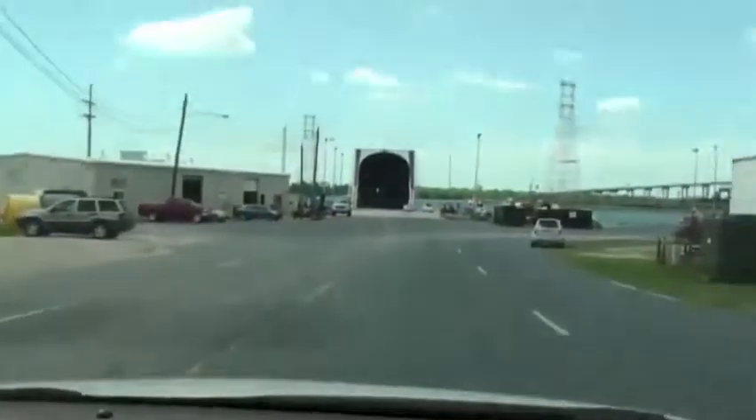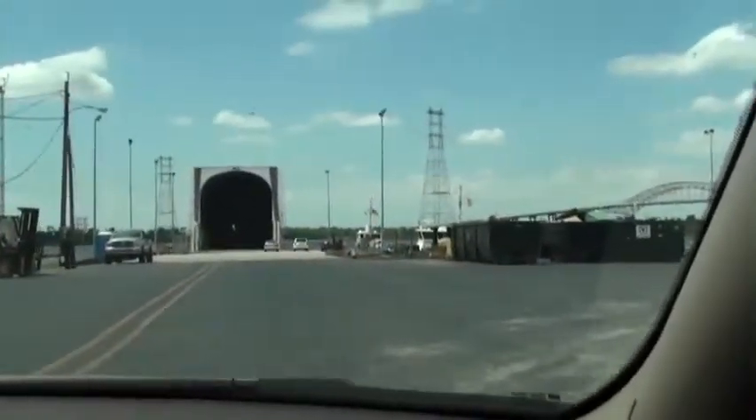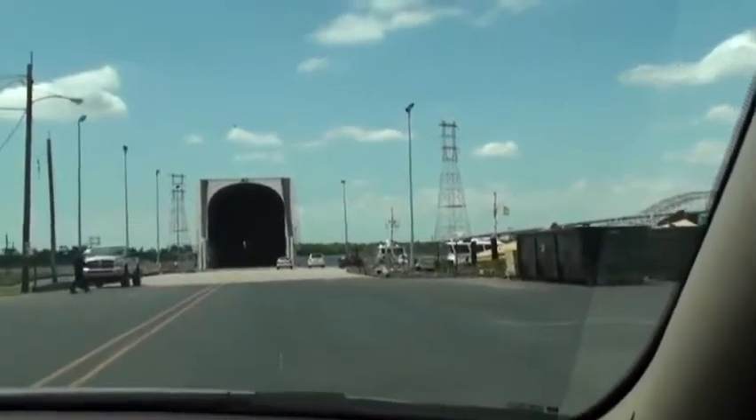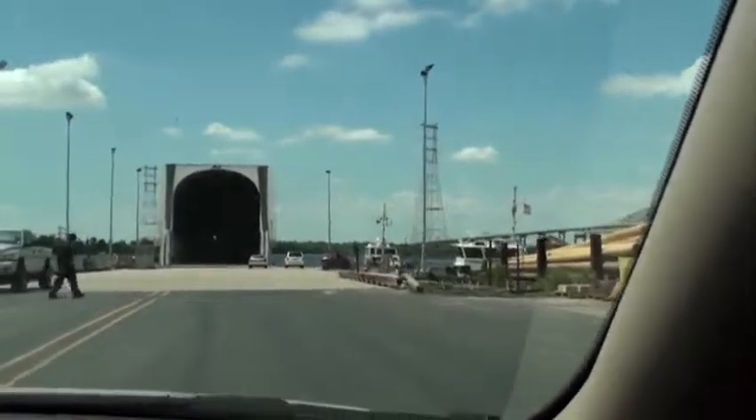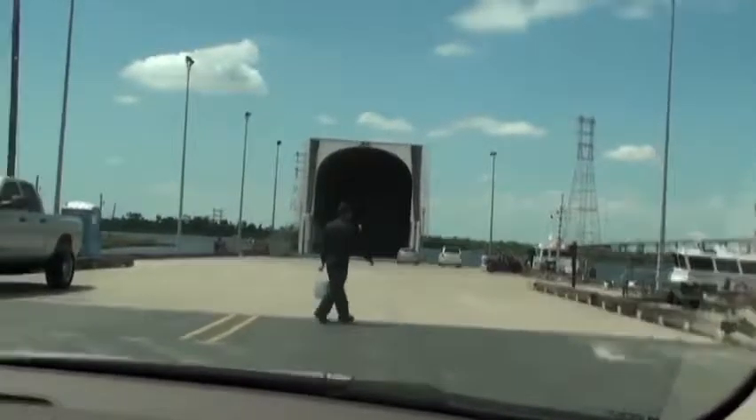We're headed down to the water where the barge is. The process is: you build the tank inside, then put it on a transporter and move it very slowly — about one mile an hour — down this road to the harbor. There it is — it goes right inside that structure there. And this is Pegasus, the barge.